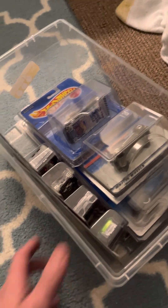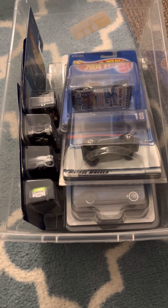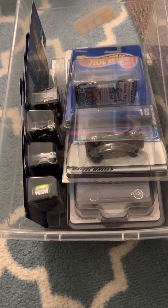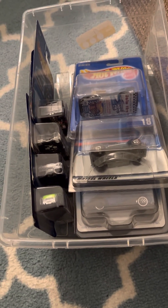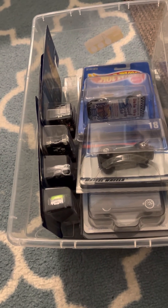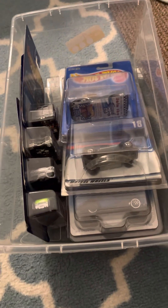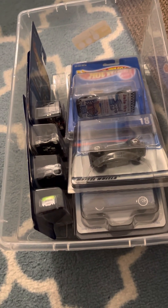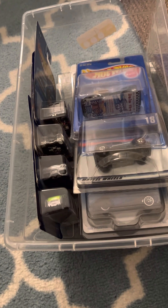Hi everybody. I'm going to be doing another Hot Wheels video. This time it's new stuff that's in the packaging. I had a lot more new cars that were in the box, but I got rid of a lot of them because I didn't need them. I don't generally collect cars new in the packaging, but there's a few that I will purchase here and there.